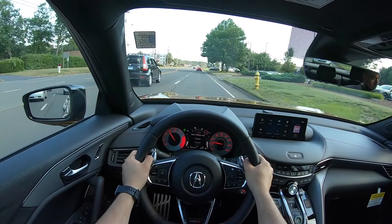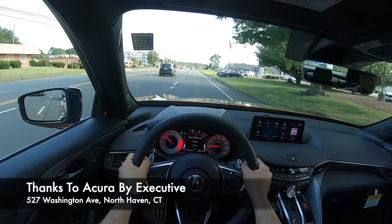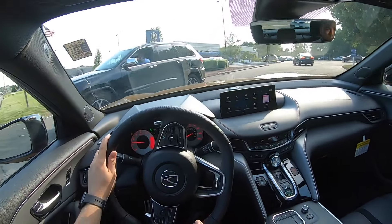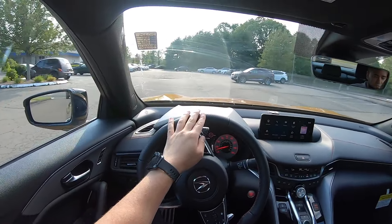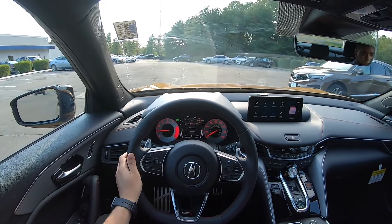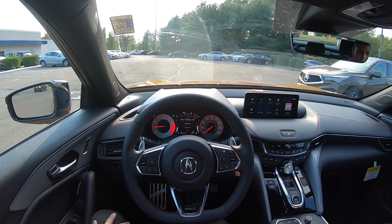I hope you guys enjoyed this POV test drive of the 2021 Acura TLX Type S. I'd like to thank Jonathan and Acura, my executive here in North Haven, Connecticut, for finding me this Type S. If you're interested and you're in the area, make sure to come check them out — I'll put the information in the link below. If you'd like to see more videos like this, please subscribe, and as always, I'll see you next time.